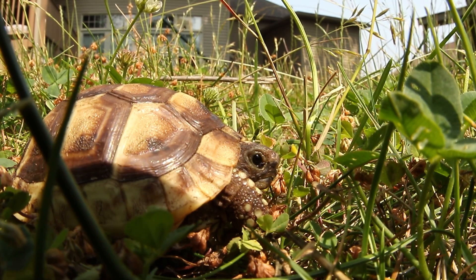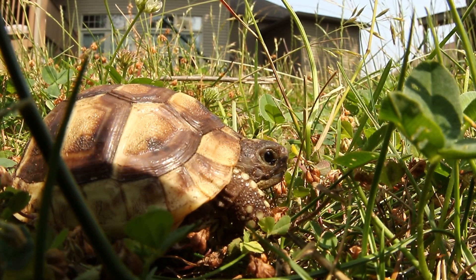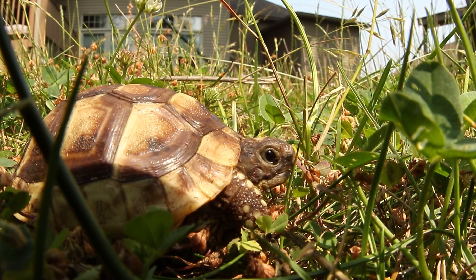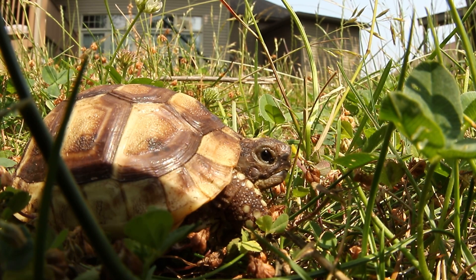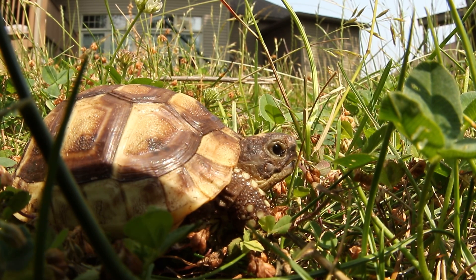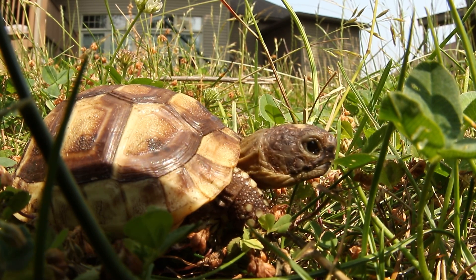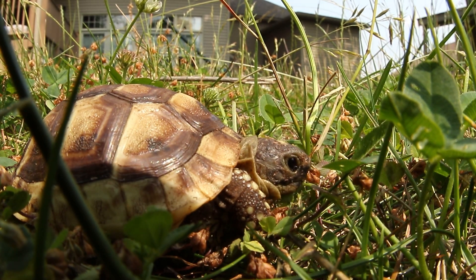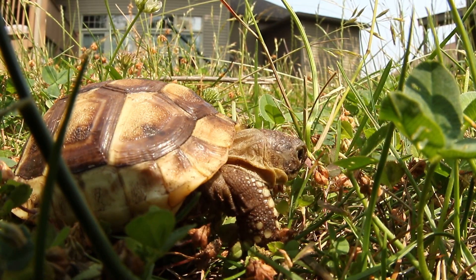Hey guys, it's Tom. Welcome back to the channel. Today we are gonna look at Anna. Anna is a baby Greek tortoise and I got Anna from Andrew Hermes Arizona Tortoise Compound. Anna is a special kind of Greek tortoise from the southwest area of Turkey, called Testudo graeca anamurensis.